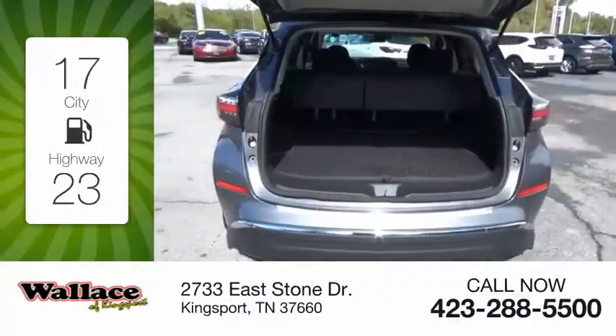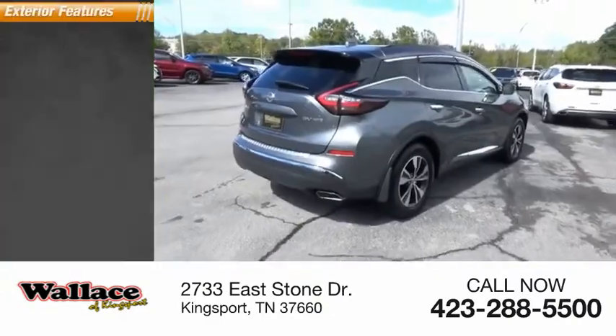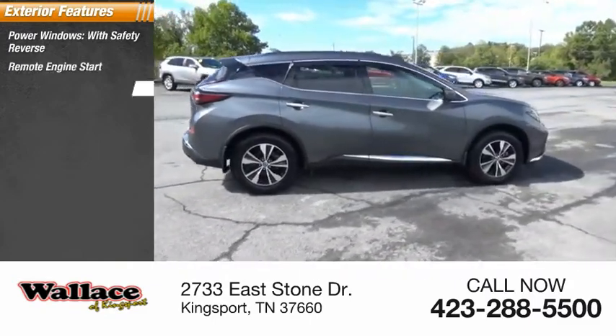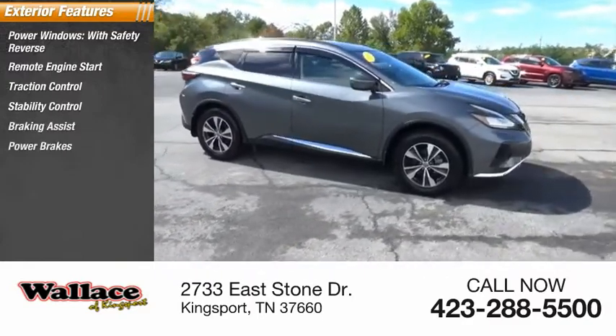Great fuel efficiency saves you money by requiring fewer trips to the gas station. Here are some of this vehicle's great options: power windows with safety reverse, remote engine start, traction control, stability control, braking assist, power brakes.